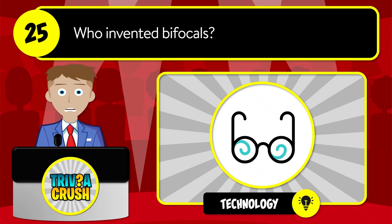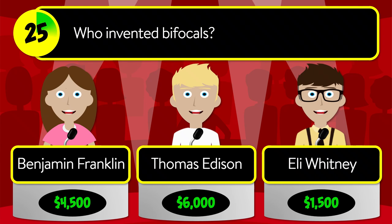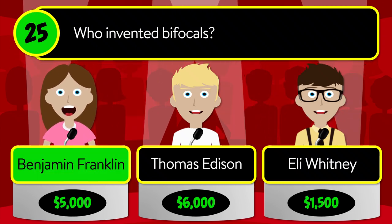Question number twenty-five: who invented bifocals? Was it Benjamin Franklin? The correct answer is Benjamin Franklin.